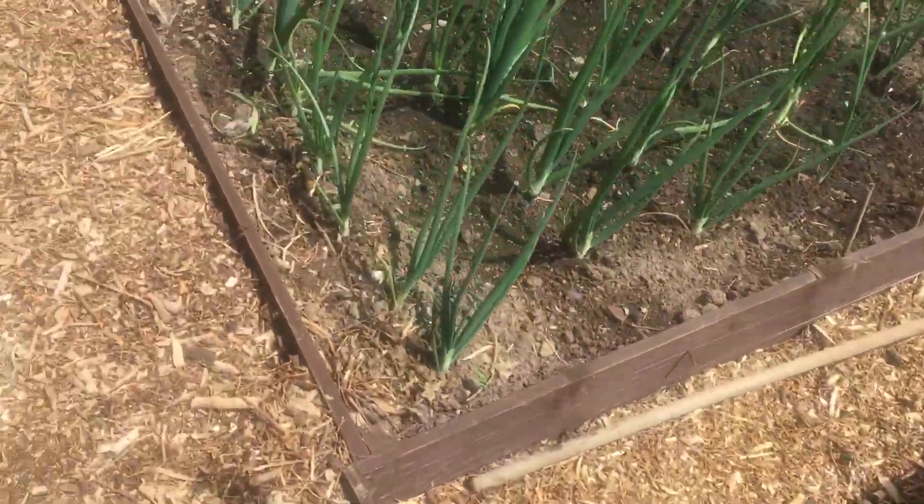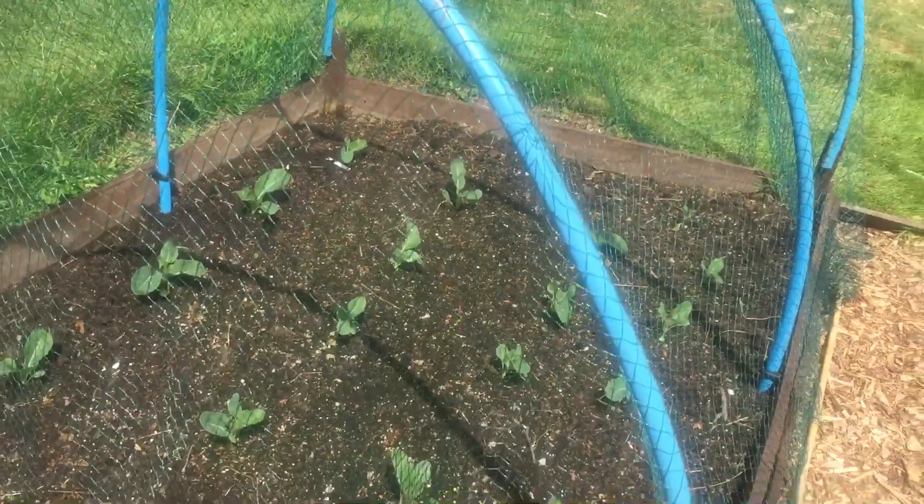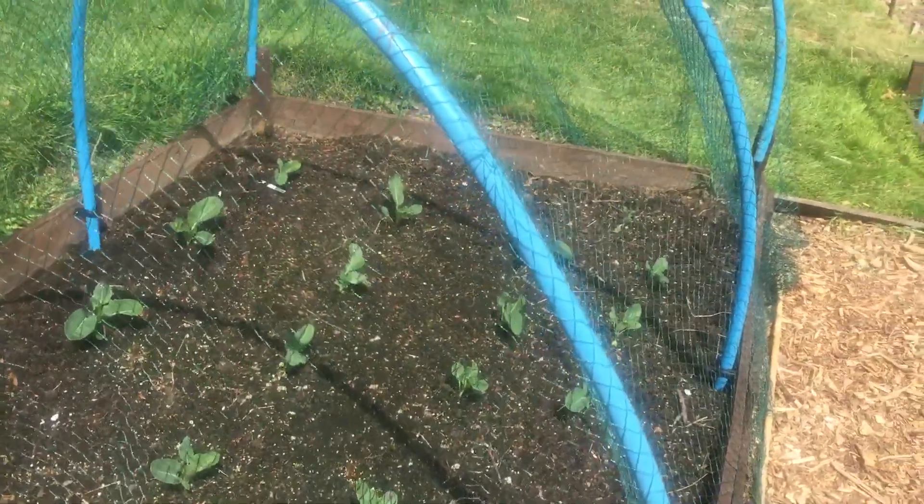Peas have come up, yeah. I think I've done another fairly well with peas again. Collies are coming on. I'm going to have to take the netting off and just bunch them up at the stem, you know, give them a bit of support.